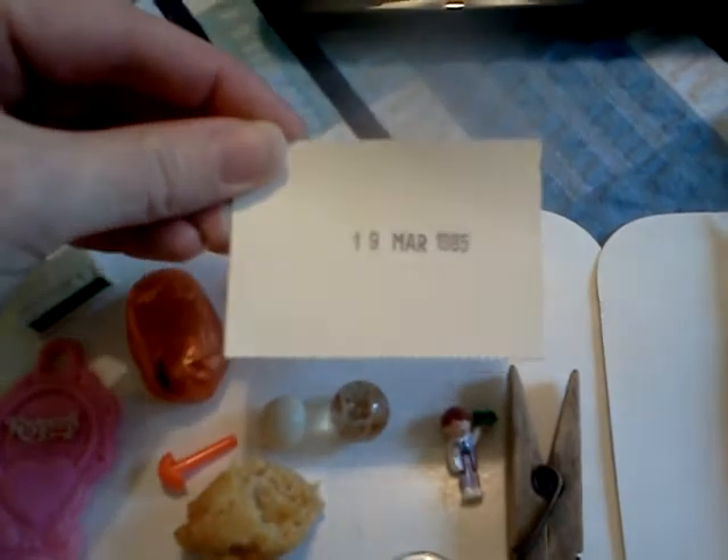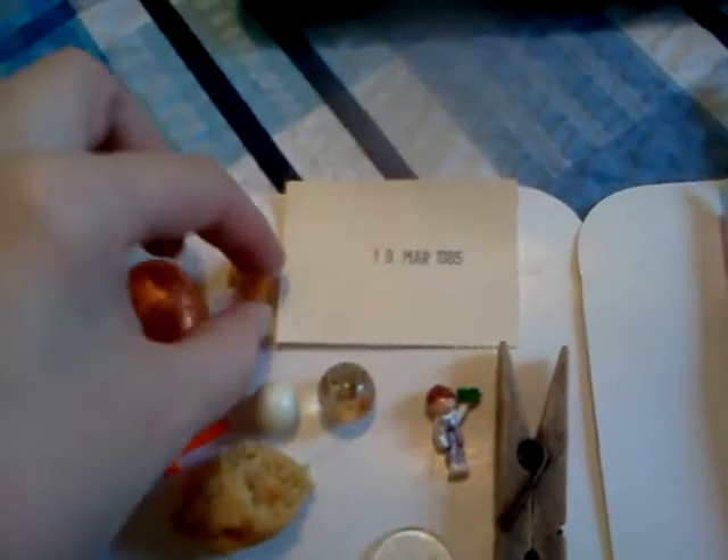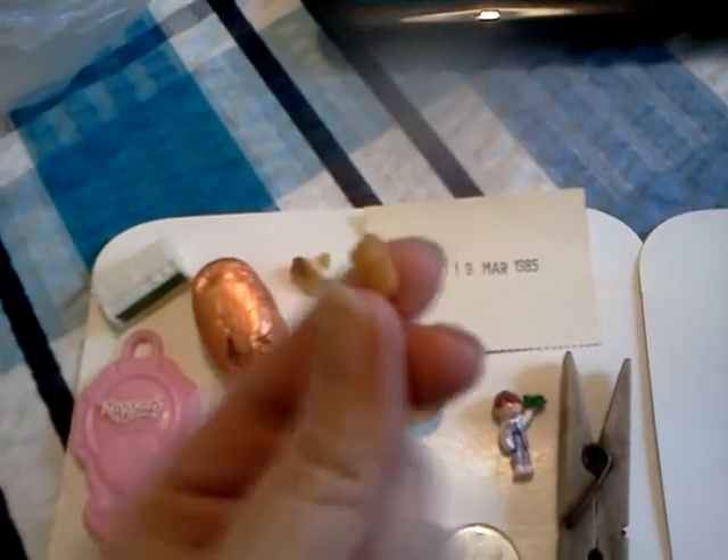This was stapled to the inside of the sofa, probably the day it passed quality control — March 1985. Half a peanut. This one, this is for you, Sarah — it's a rainbow drop.